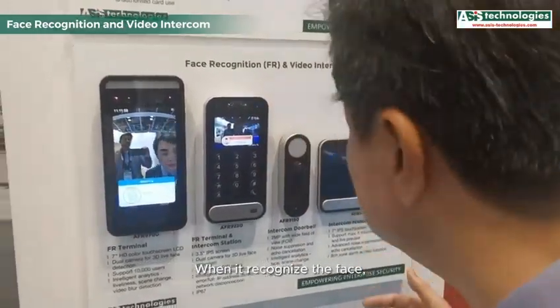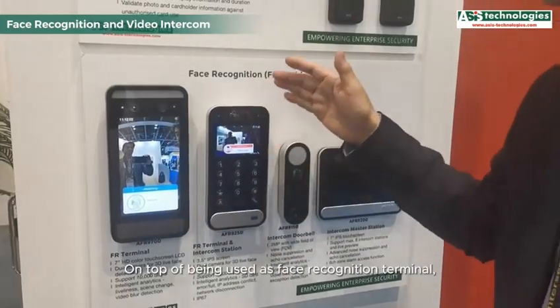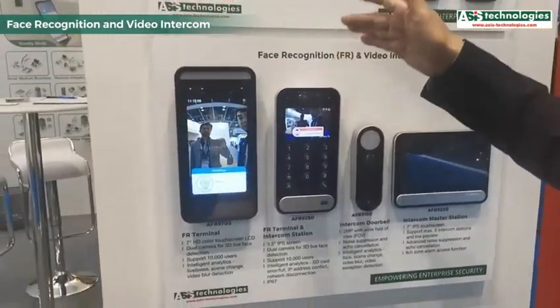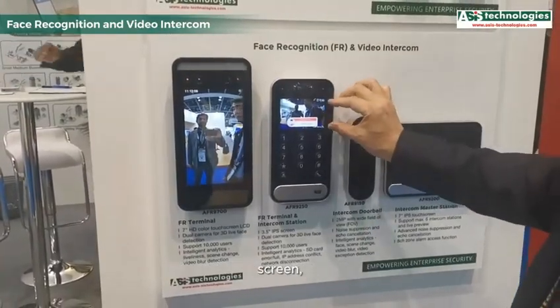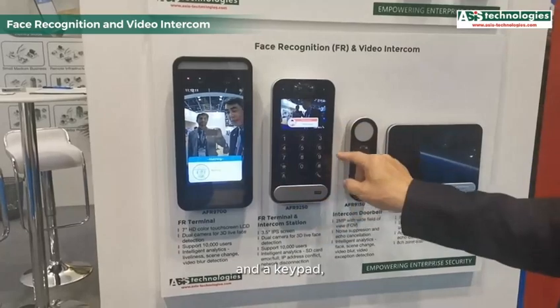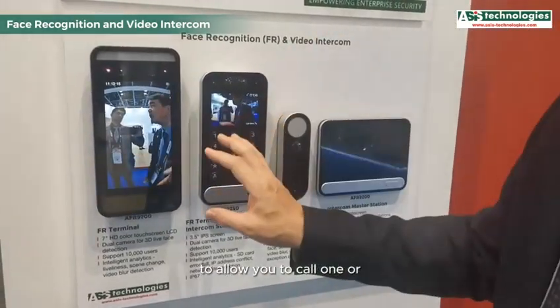You can also use this face terminal with a built-in intercom station. It can be used for face recognition to unlock the door, and on top of that, it functions as an intercom. This station is equipped with a dual camera, screen, and keypad, allowing you to call one or more master intercom stations.